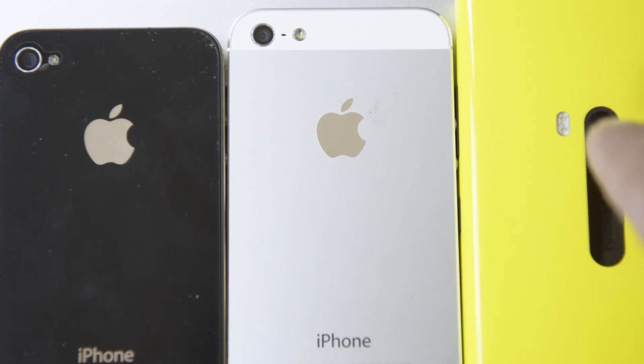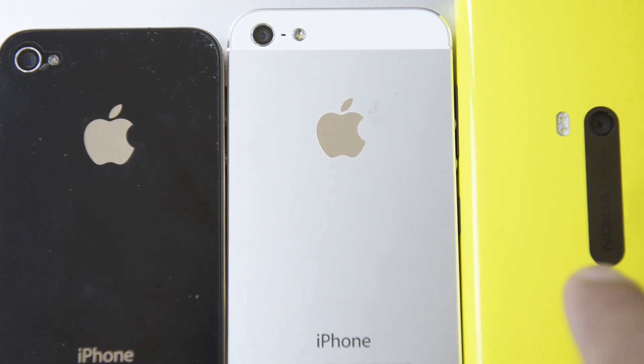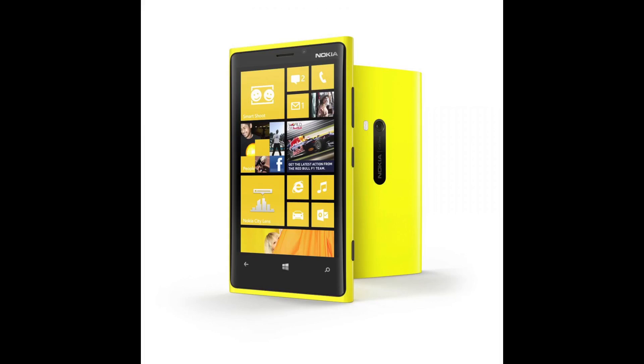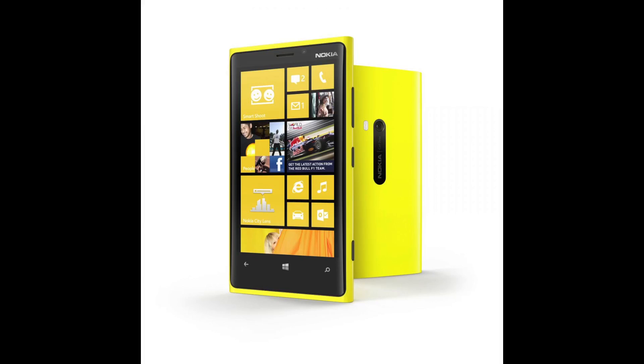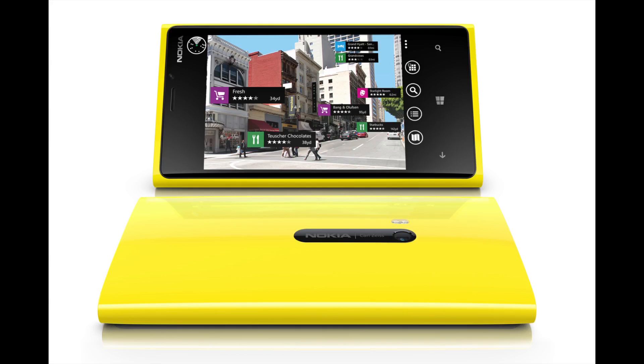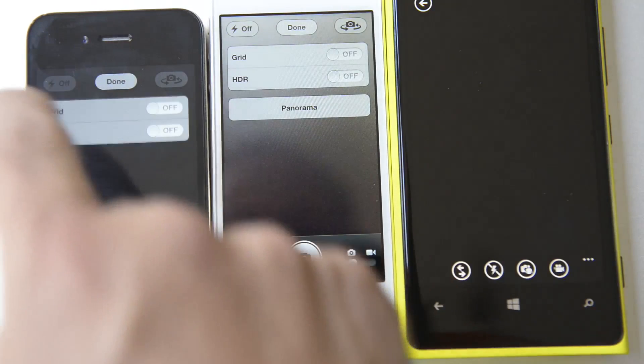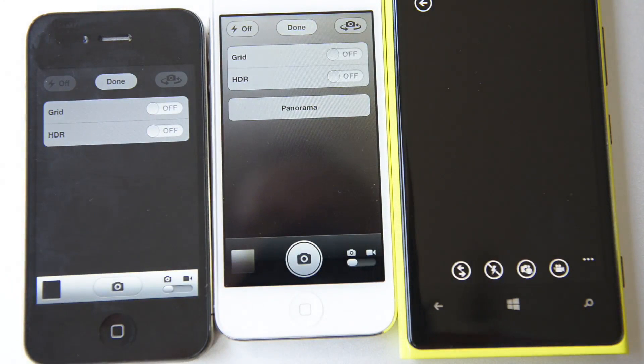The Nokia is a big leap forward. It's 8.7 megapixel with dual flashes. It uses a Zeiss lens which is optically stabilized, at f2.0. It'll focus down to 8 centimeters, has a 26 millimeter field of view, and the flash has a stated range of up to three meters, which is really good for a camera phone.